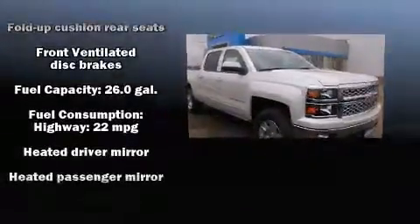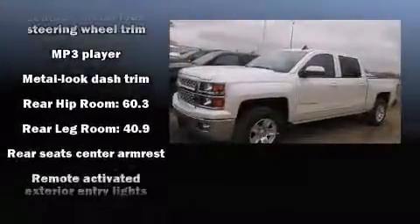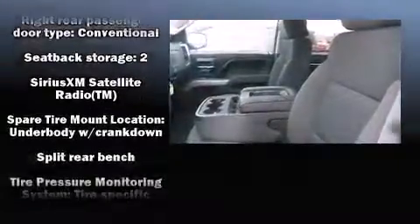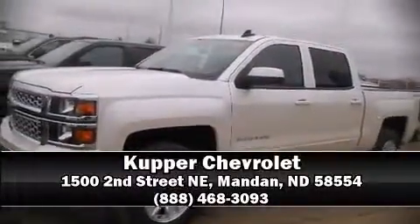Premium sound drives six speakers, providing you and your passengers a sensational audio experience. Side curtain airbags deploy in extreme circumstances, shielding you and your passengers from collision forces. We have a skilled and knowledgeable sales staff with many years of experience satisfying our customers' needs. Call now to schedule a test drive.